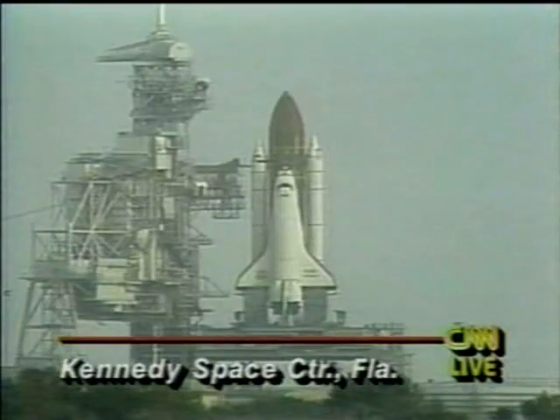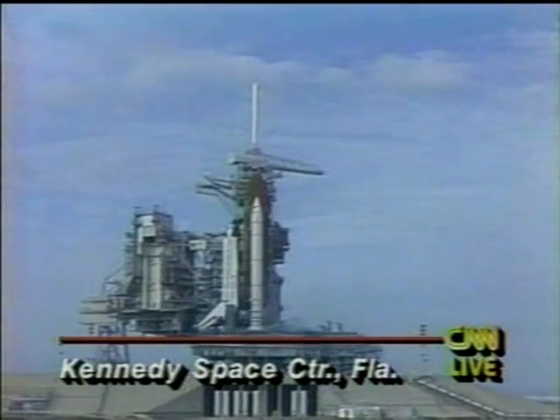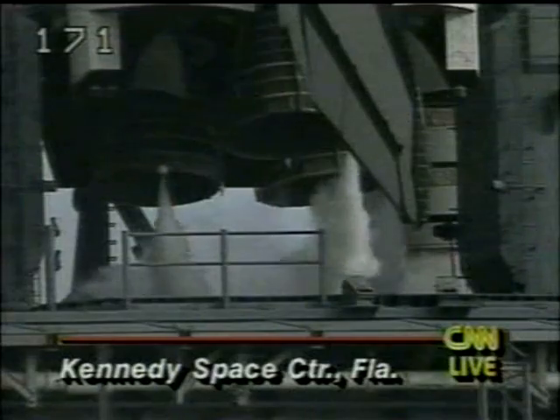NASA engineers had to load new information into the computers onboard Endeavour. That took a few minutes, but right now everything is go. There was some concern about clouds, but everything looks like it will be set for this six-day mission.